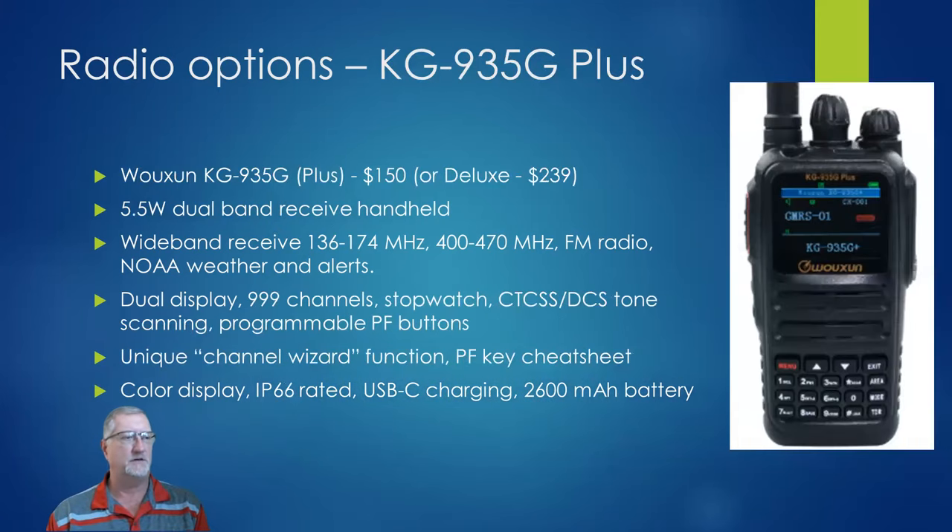The Woshun 935G is another step up at about $150, with a deluxe package including dual batteries at $239. Slightly larger wattage at 5.5 watts. It has 1,000 channels and programmable buttons. The unique thing is it's got a keypad and a channel wizard function which helps with programming from the keypad — so if you need to pop in a new repeater or frequency, you don't have to look through 27 different menus. You can pull up the wizard and it asks the important stuff and programs a frequency for you. It also shows you what buttons you've assigned to programmable function keys on a little pop-up page.